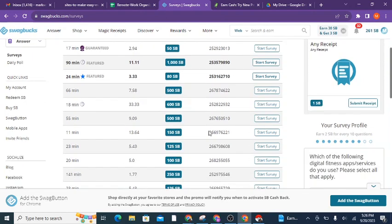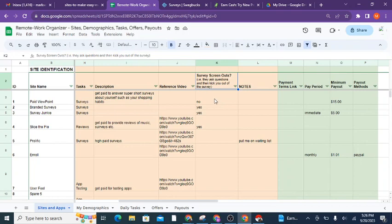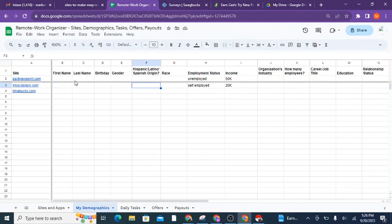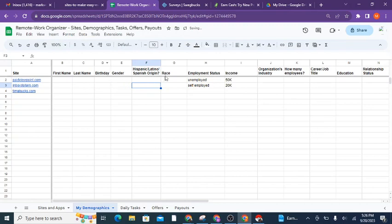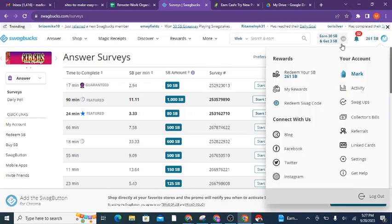Another thing to be aware of is screen-outs. Screen-outs are where they ask you certain questions and, depending on your answer, they kick you out of the survey. You can't help this — you have certain demographics that don't typically change, like your birthday or gender. For example, maybe they're not looking for males right now for that particular survey, so they kick you out after one minute. When that happens they will still pay you something, but it's going to be very small.